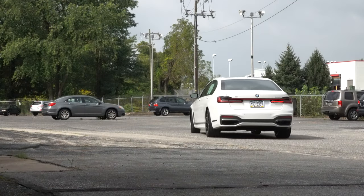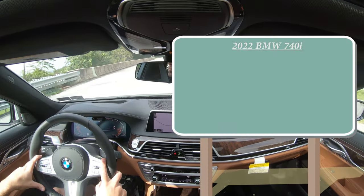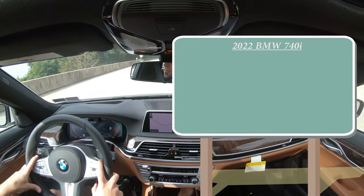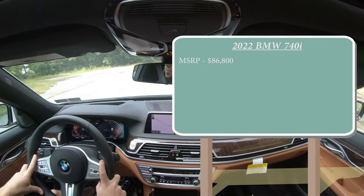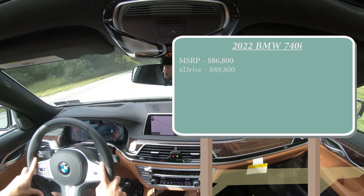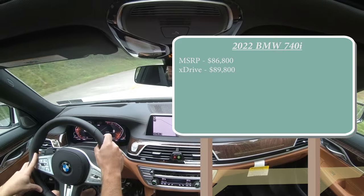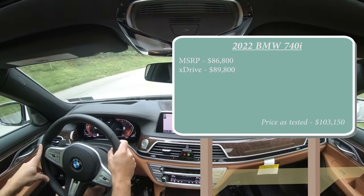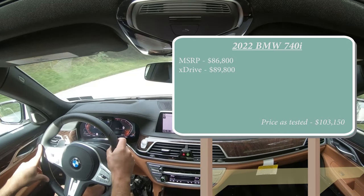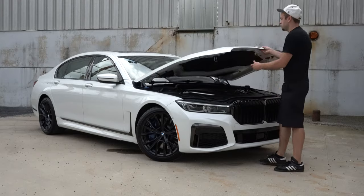Let's start with pricing. MSRP for the 2022 BMW 740i starts at $86,800. The xDrive all-wheel-drive variant starts at $89,800, and the price as tested for the particular vehicle we are in today is $103,150, with quite a few options.